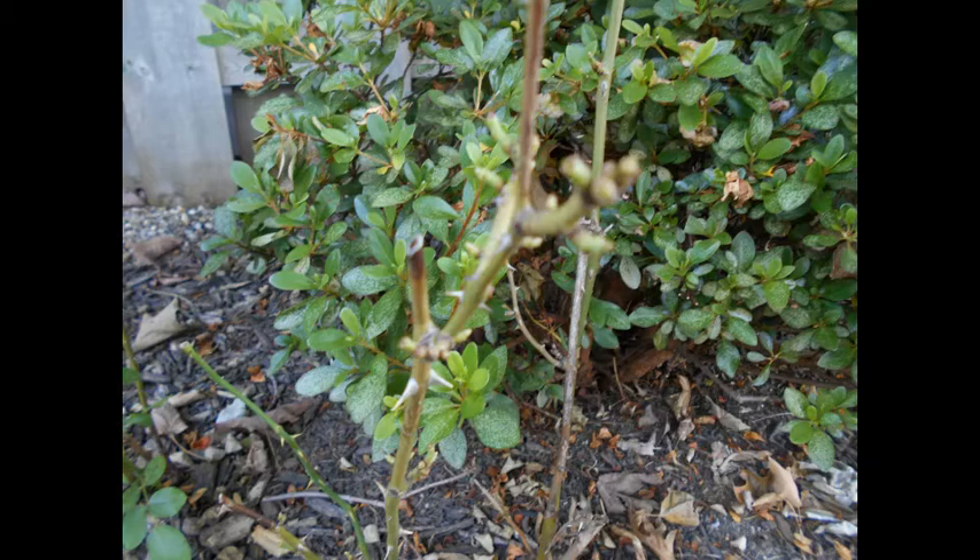Some other people have found that they use animal fur or dog hair placed around to scare off the animals. There are different tricks you can try, but sometimes it's a no-win situation depending upon what type of animal you're dealing with.